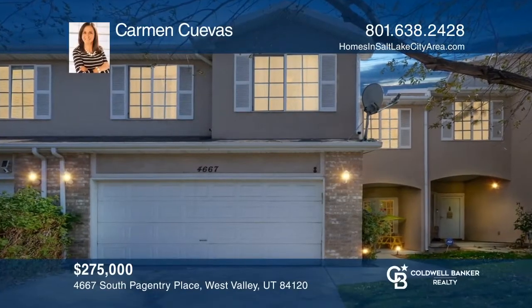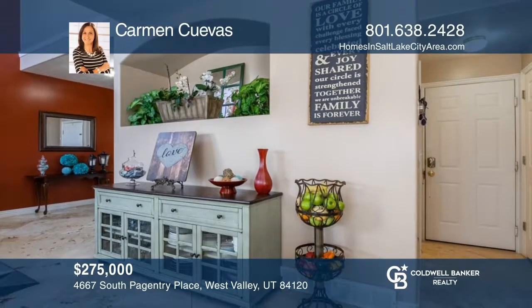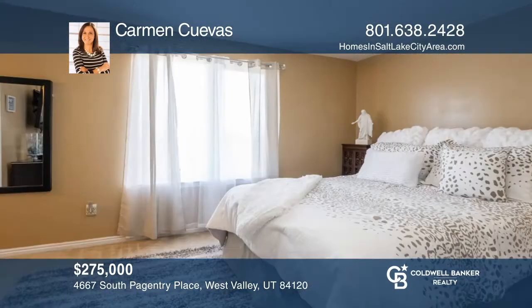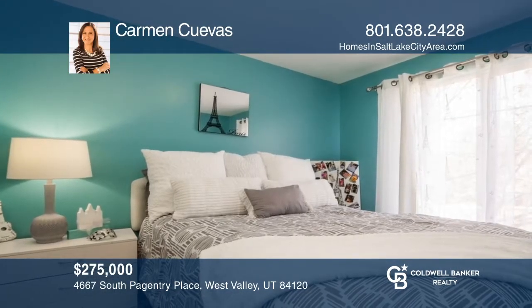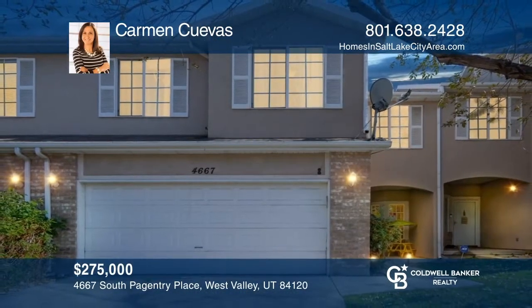This gorgeous twin home is located in a quiet cul-de-sac. Features include vaulted ceilings, a spacious office and laundry upstairs, and lots of natural light throughout. Come and enjoy the nine-foot ceilings on the main, vaulted ceilings in the living room, bay window in the kitchen nook, and beautiful tile flooring on the main floor. This home is complete with a private patio for your gatherings and a two-car garage. Learn how to make this home yours with a call to Carmen Cubis.